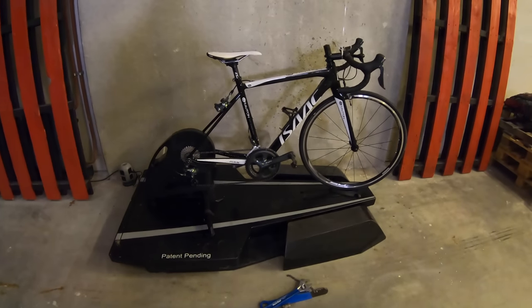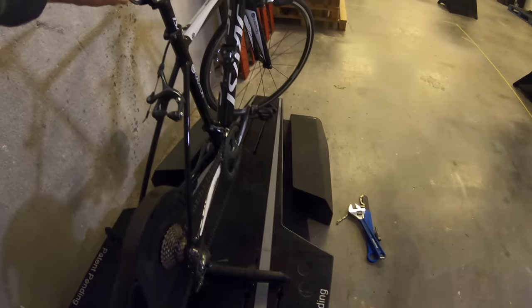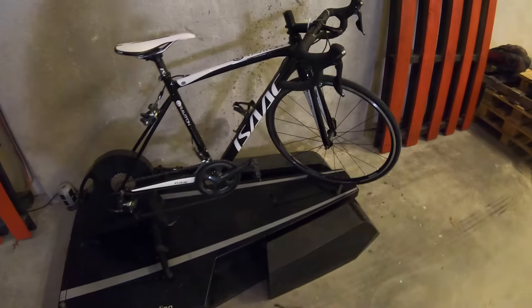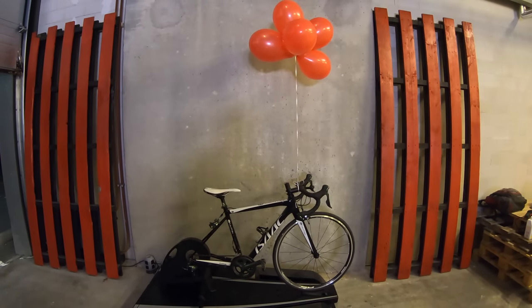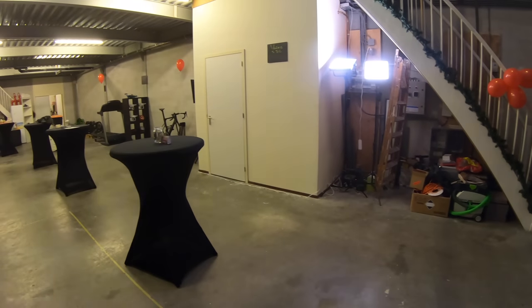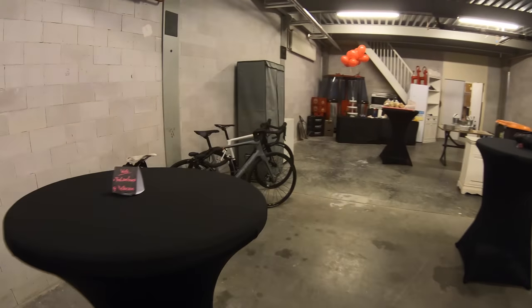So we have the Cyclops thing — you may have seen this from Eurobike. It rocks when there's someone on it, and it rolls again when there's someone on it, and it also stays forward when someone's on it. We've seen those on DCR's channel before. What else do we have? Let's go for a quick walk through.